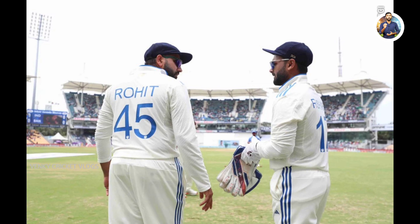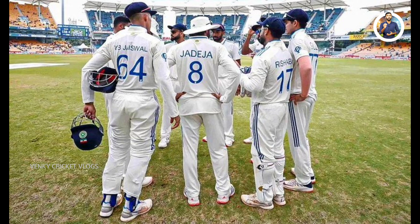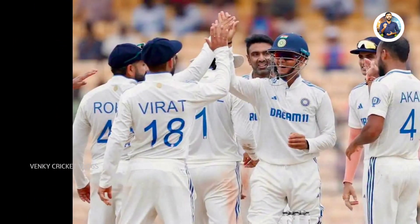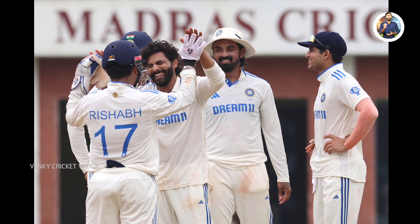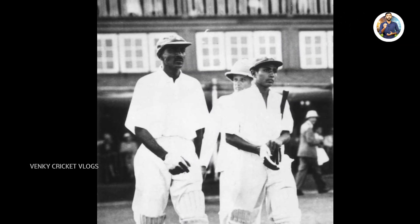India has been playing test cricket for 92 years, with 36 different captains leading the team during this period. CK Nayudu was the captain for India's first ever test match, while Rohit Sharma is the current 36th captain. Over these 92 years, a total of 314 players have represented India in test cricket. Amar Singh was the first player to receive an Indian test cap, which he got during the 1932 test in London.